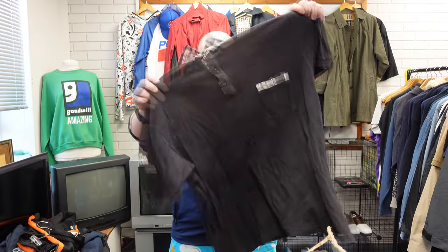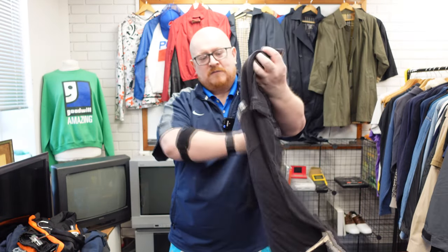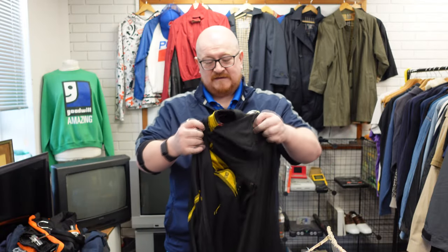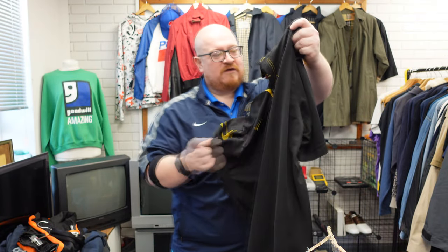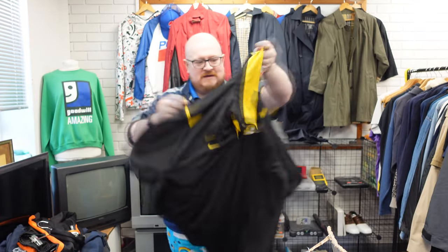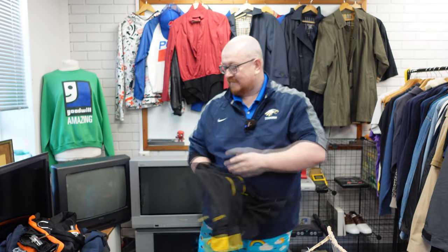I paid three quid for a Guinness Polo — Guinness Polos are just doing well at the minute. I can't remember what I paid for this, a couple of quid, but I actually bought this myself. It's a Nike dry-fit golf top, old grey Team Nike, and I just like the colour and the pattern, so that is coming home with me.